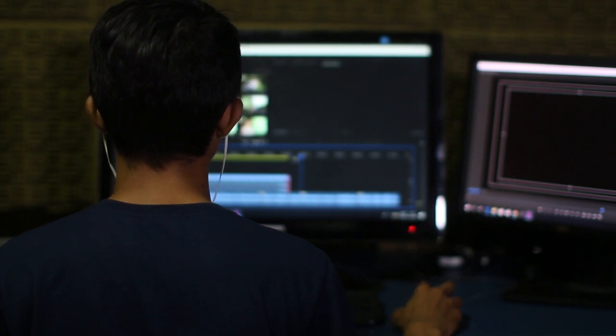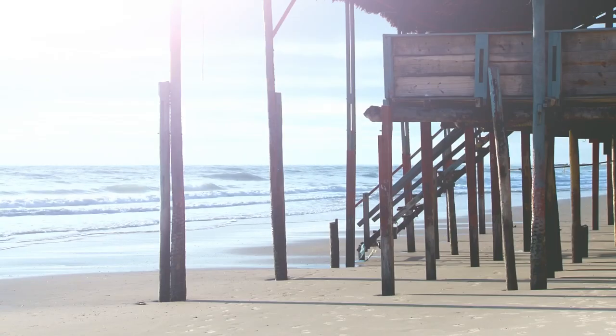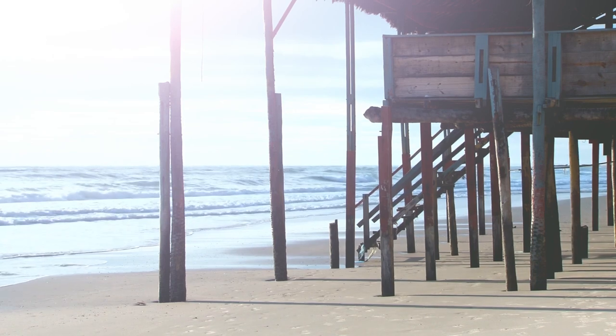Take a short 3 to 5 minute break after each 25 minutes, or Pomodoro. Once you complete 4 Pomodoros, take a longer break of around 15 to 30 minutes.